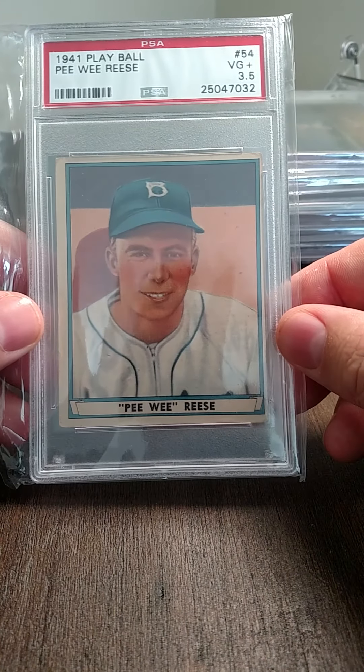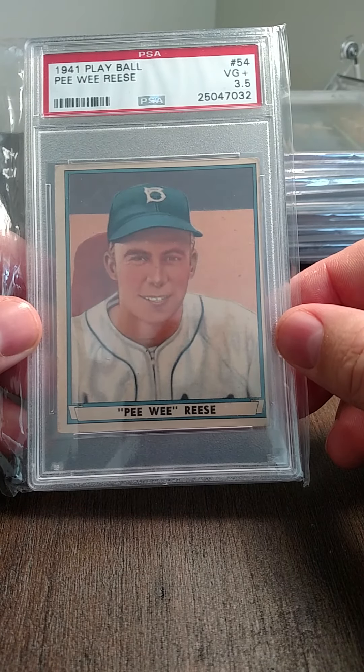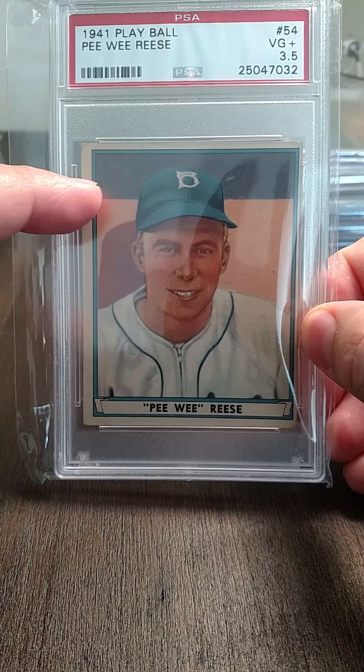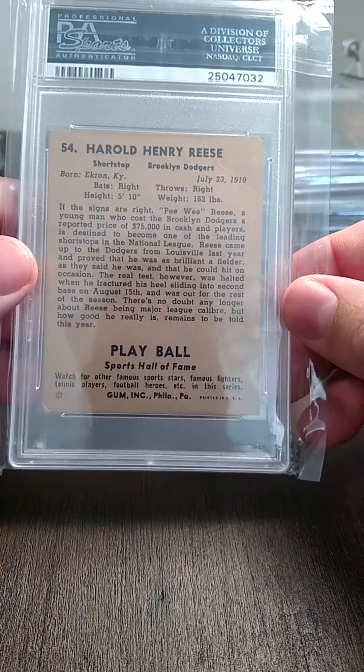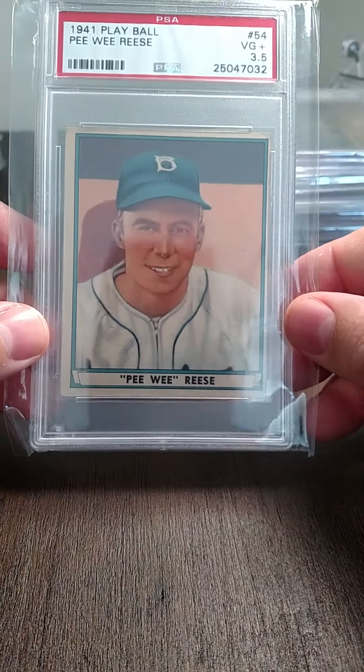This is his actual rookie — a 1941 Play Ball Peewee Reese graded three and a half. It's got a slight touch right in here, you can see in the back. Still a Peewee Reese rookie card — can't go wrong with that.